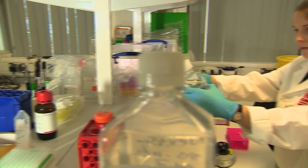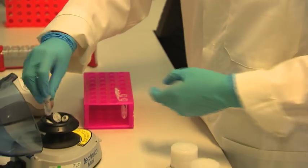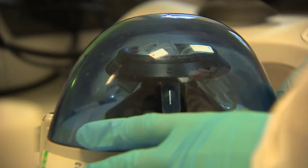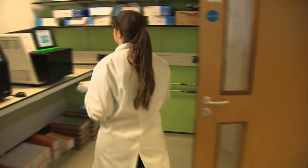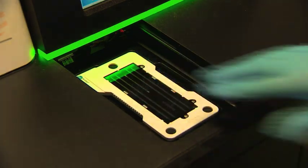Research funded by the British Heart Foundation has developed a single test that can diagnose 17 different inherited heart conditions. DNA removed from a blood sample is analysed by this machine. The whole process takes just five days. Until now, finding the faulty DNA responsible for an inherited heart condition would take a battery of time-consuming, expensive tests. This new method does it all in one go, simultaneously looking through 174 different genes to find the mistake.